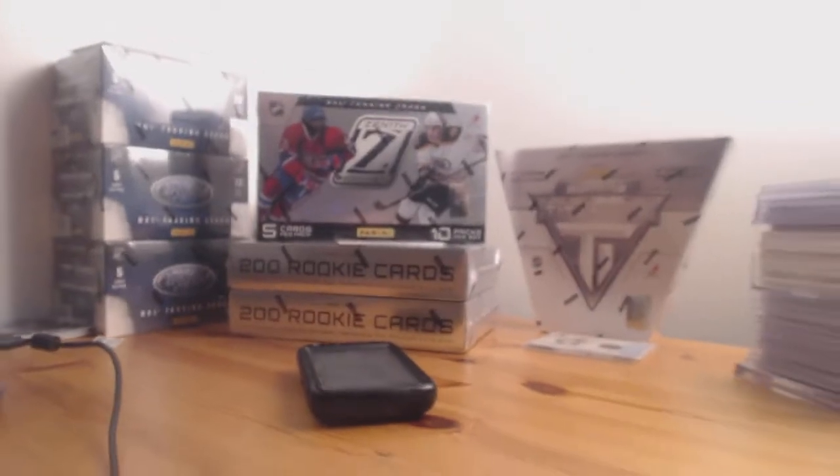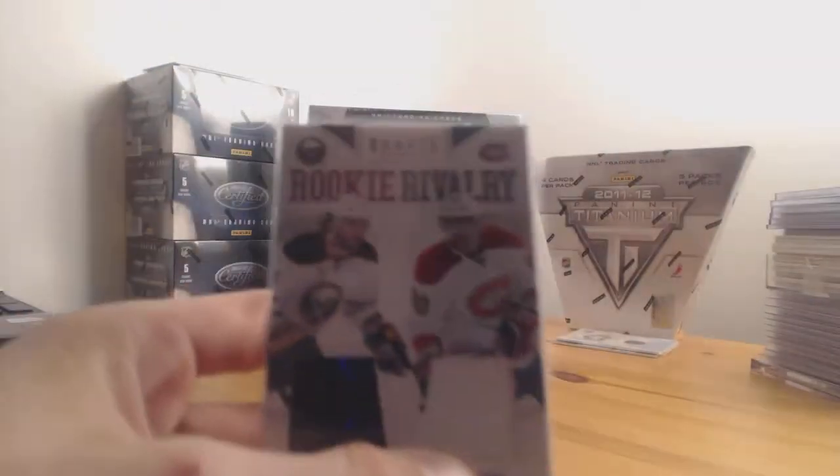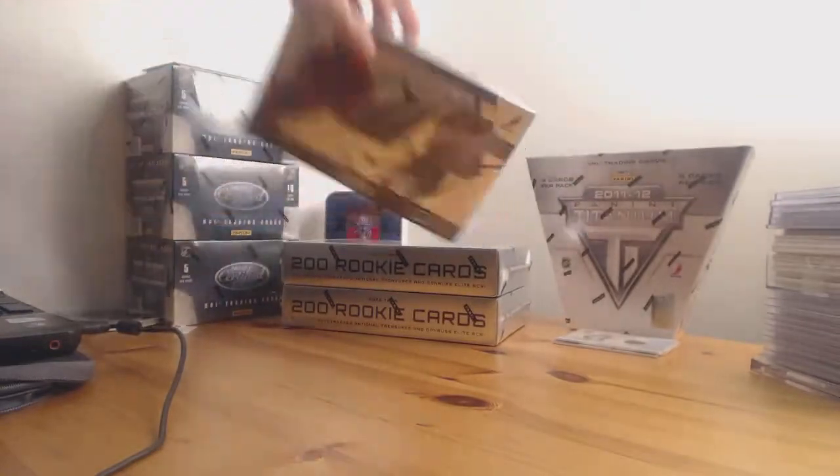Now that we've got that out of the way, we'll get to the serial numbers. The rookie rivalry — dual jerseys of Zach Kassian and Palushaj — goes to HockeyMontreal38. Serial numbers are NE94082562, 93711782, and 93711783.